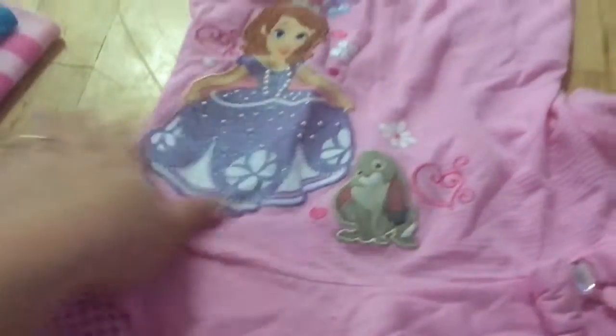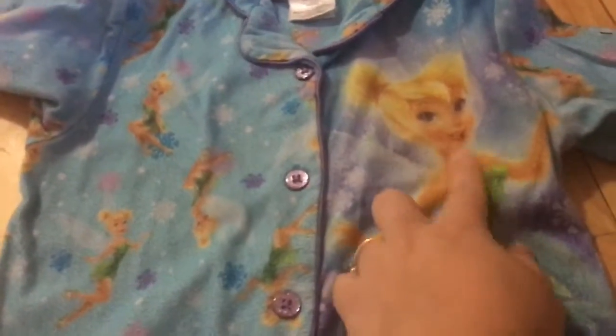Oh my goodness, this is really heavy. Watch out - it's not a shirt, it's a dress. It's a Sophia and Clover dress in a size seven-eight. This is Tinkerbell in a size six - it's like a button-down, and here's the pants. A lot of PJs because she's got no PJs right now.